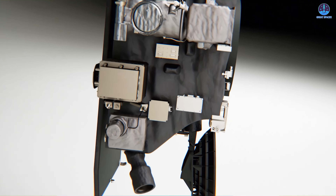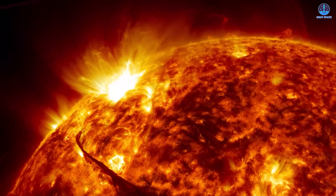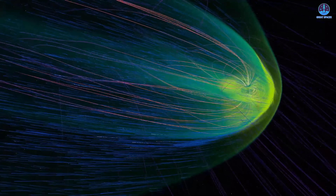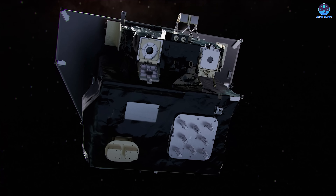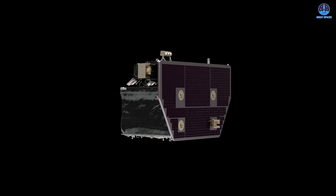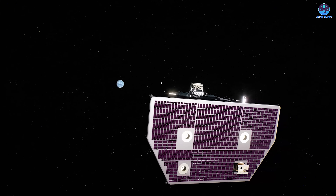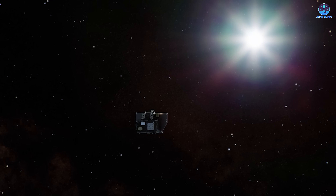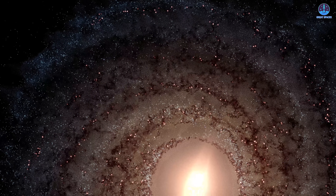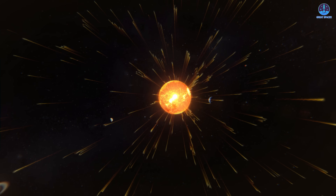Riding alongside IMAP, NOAA's SWFO-L1 spacecraft will play its own critical role — dedicated to monitoring space weather in real time, tracking solar energetic particles, and feeding data directly into NOAA's forecasting models. This information is crucial for protecting satellites, communication systems, and power grids on Earth from geomagnetic storms. The third major payload, NASA's Carruthers GeoCorona Observatory, will study Earth's exosphere — the thin outer layer of our atmosphere extending nearly halfway to the Moon. Led by University of Illinois scientist Laura Waltrop, the mission will help determine how hydrogen atoms escape Earth's gravity and how the exosphere responds to geomagnetic storms, with findings that will inform models of planetary evolution and the search for habitable exoplanets.